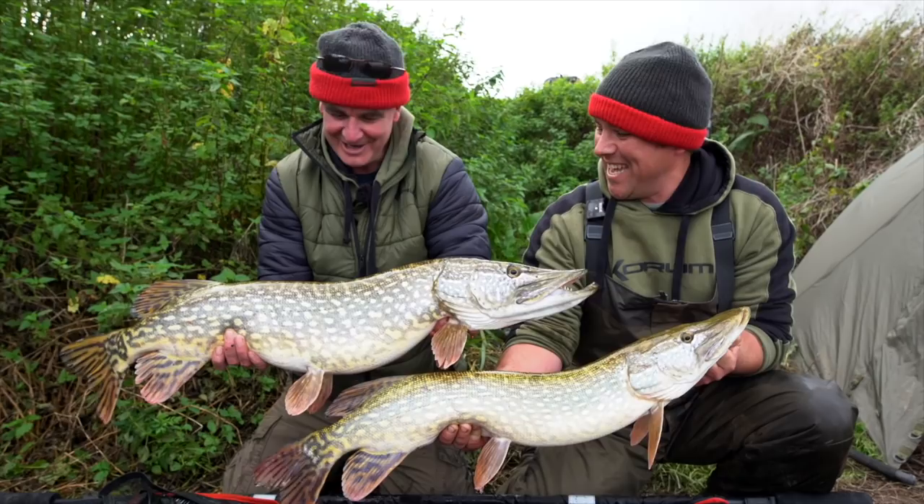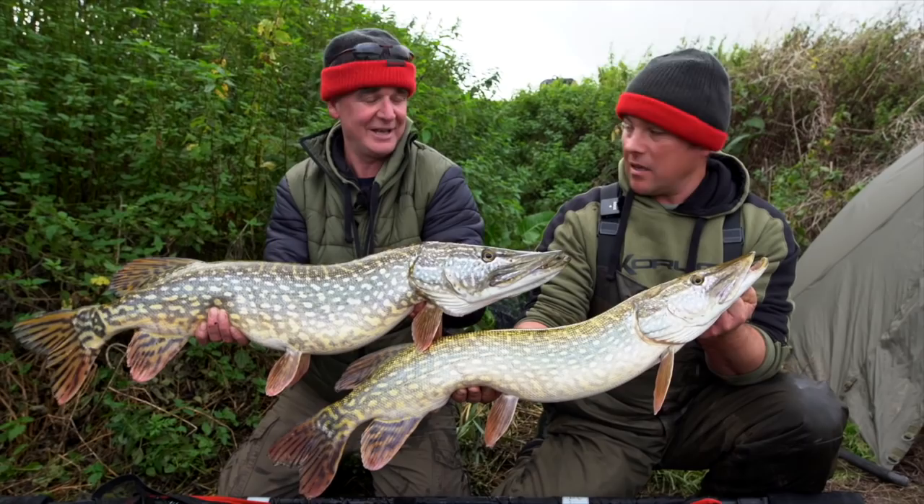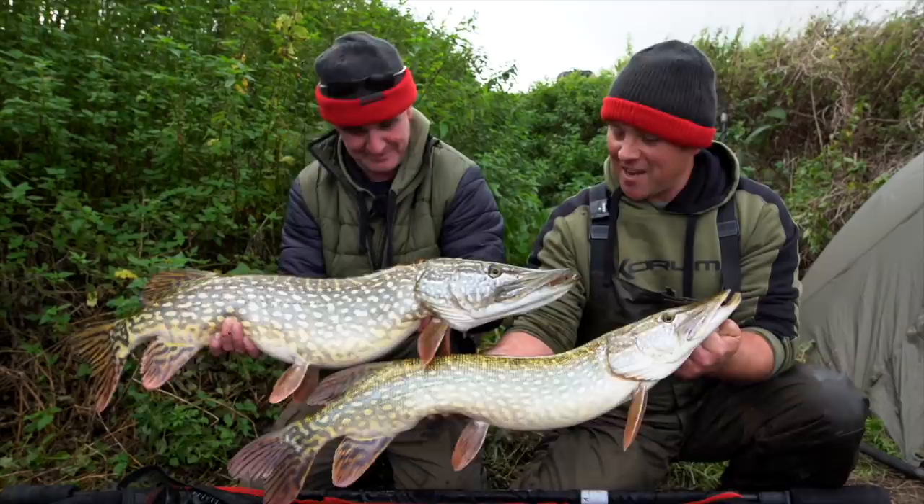We've got a nice brace shot here. I was just over with Ed helping him land his fish when mine shot off, so I ran back and hit it. Nice mid to upper double. She tried to snag me up — I had to get right out on the bank. Everything I've done today, even this one snagged me up in a swim I've never been snagged up in before. But that fish you've got there, the markings on that — it's a special fish. Beautiful. Shall we get them back? All's well that ends well. Well done buddy. Great day.